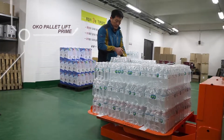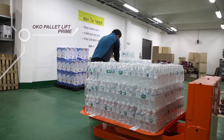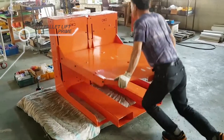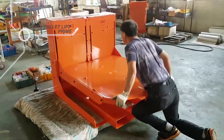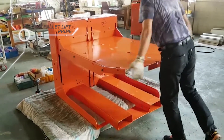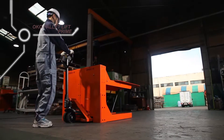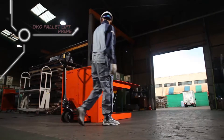No matter how powerful the worker, it is not useful if you cannot use it for longer. OKO Pallet Lift boasts high durability and stable performance by embedding a special spraying of its own patent. OKO Pallet Lift will easily work for you for a long time.